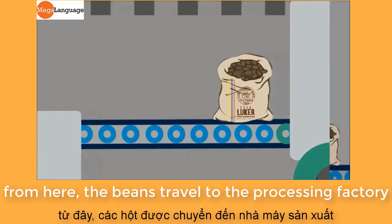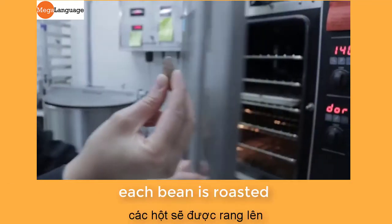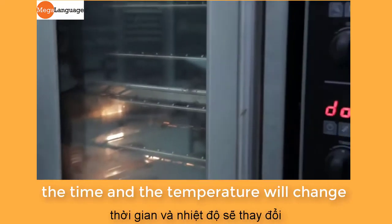From here the beans travel to the processing factory, and with the use of lots of big machines, each bean is roasted depending on the origin of the bean. The time and the temperature will change.